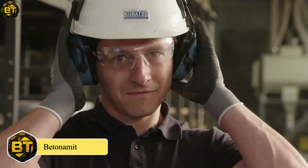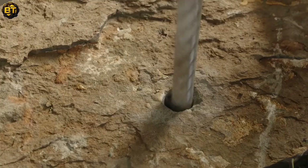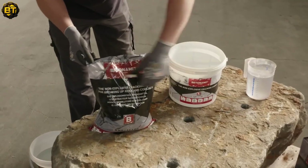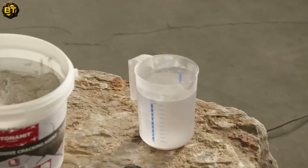Betonomet is an innovative demolition agent that offers a safe and tremor-free method for breaking up rock, stone, and concrete. Unlike traditional explosive methods, Betonomet does not require detonation, making it a much safer and more controlled option for demolition purposes.